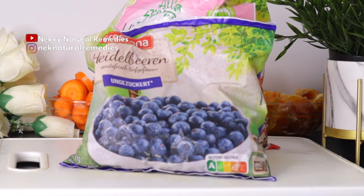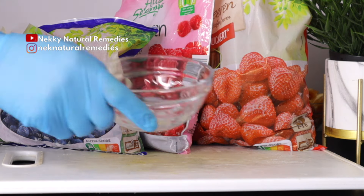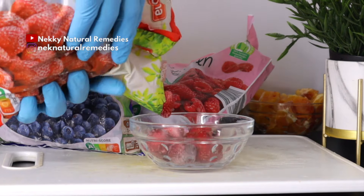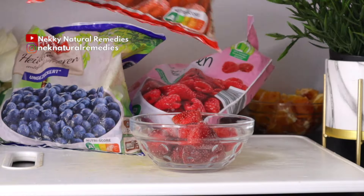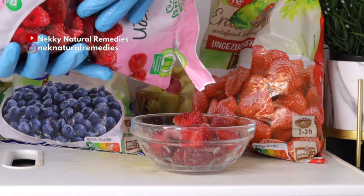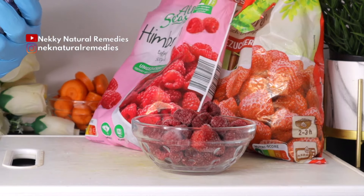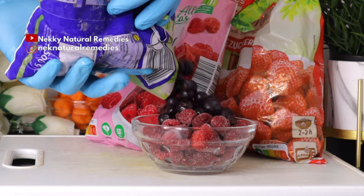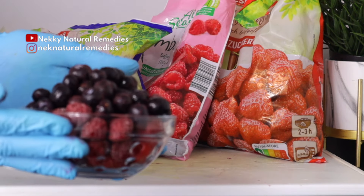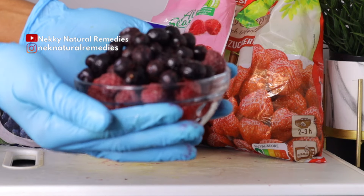After the carrot, the next ingredient we have here are berries — we have blueberries, raspberries, and strawberries, but go ahead with any of the berries that you have. Berries are rich in antioxidants, which prevent dryness, lower blood pressure vision effects, and macular degeneration. All kinds of berries are great for eyes as they contain high levels of vitamin C, which helps to lower your risk of macular degeneration and cataracts.